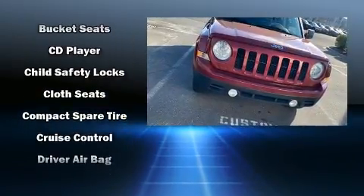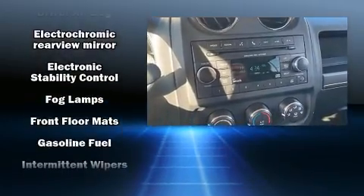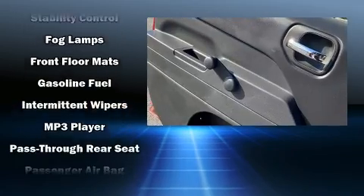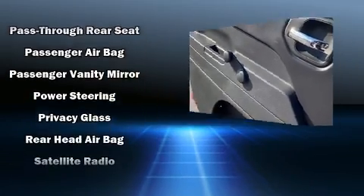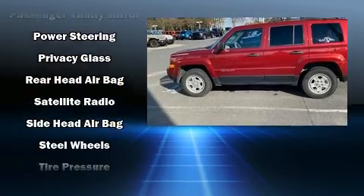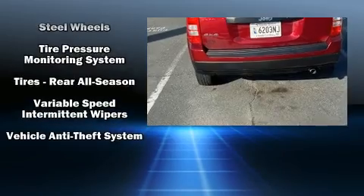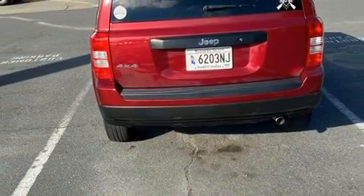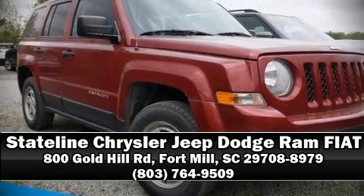Jeep also prioritized safety and security with features such as front side-impact airbags, traction control, brake assist, anti-whiplash front head restraint, ignition disabling, and four-wheel disc brakes with ABS. With electronic stability control supplementing mechanical systems, you'll maintain precise command of the roadway. Stop by our dealership or give us a call for more information.